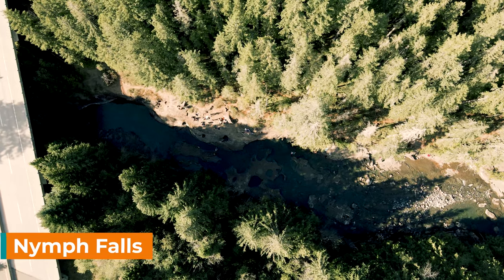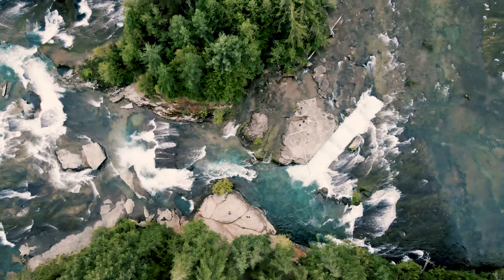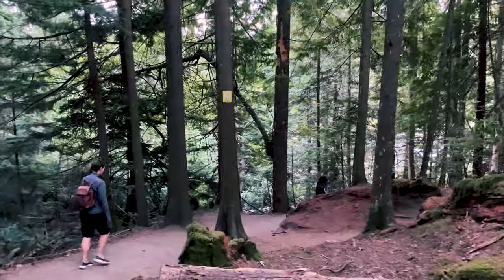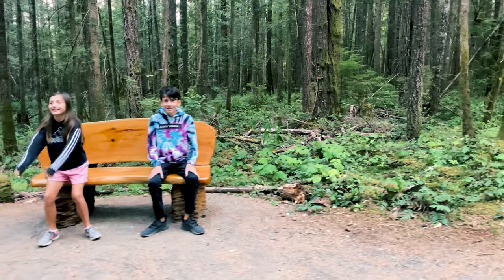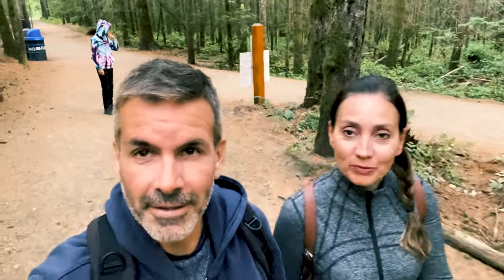Another great spot is Nymph Falls Nature Park. It's just outside the town of Comox. We're doing Nymph Falls here late at night — it's 7:30 and it's really close to Courtenay. There's a 4k loop that you can do, or you can just park in the parking lot and walk about half a kilometer right in. It's supposed to be really pretty and I think you can swim there as well, but it's a little bit cold tonight.